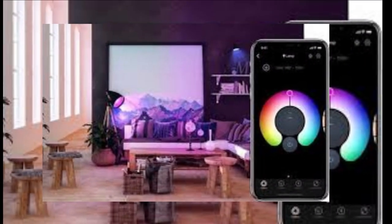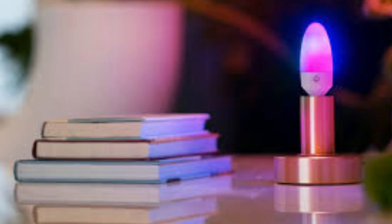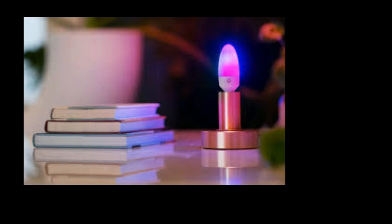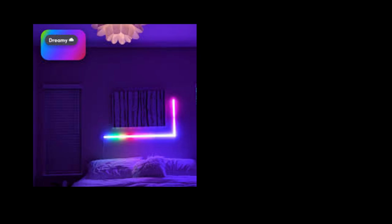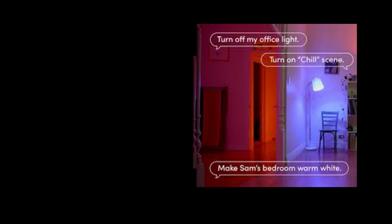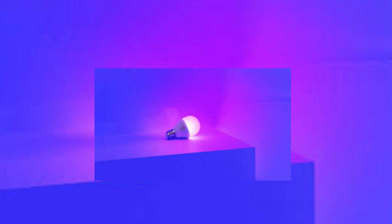Welcome to the world of LIFX Smart Lighting, where innovation meets illumination. With LIFX, you can transform your home lighting into a personalized and dynamic experience, all at your fingertips. The LIFX app, available for both iOS and Android, is your gateway to controlling and customizing your smart lighting setup. From here, you can easily adjust brightness, choose from millions of colors, and create stunning lighting effects.